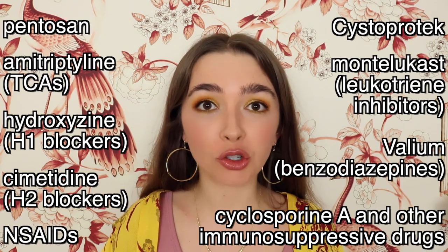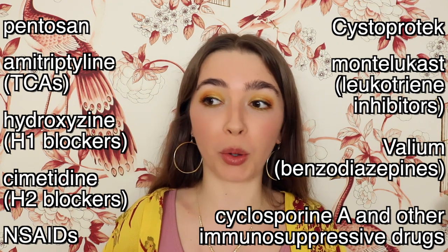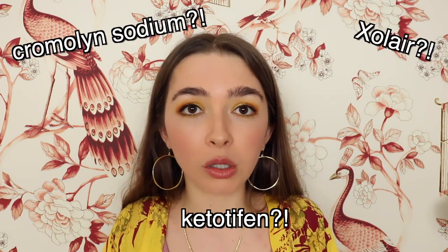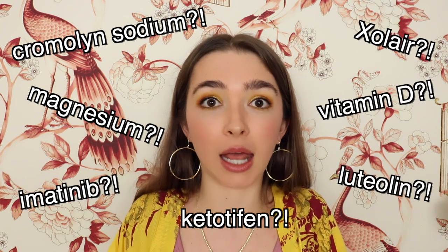I have now listed eight drug classes and one supplement that are used to manage both IC and MCAS. If you start thinking of IC as a symptom of MCAS, or at the very least mast cell mediated, you've opened up the door to so many other drug classes or supplements that could be helpful in the treatment of IC — maybe ketotifen, cromolyn sodium, Xolair, magnesium, vitamin D, imatinib, luteolin, and more.